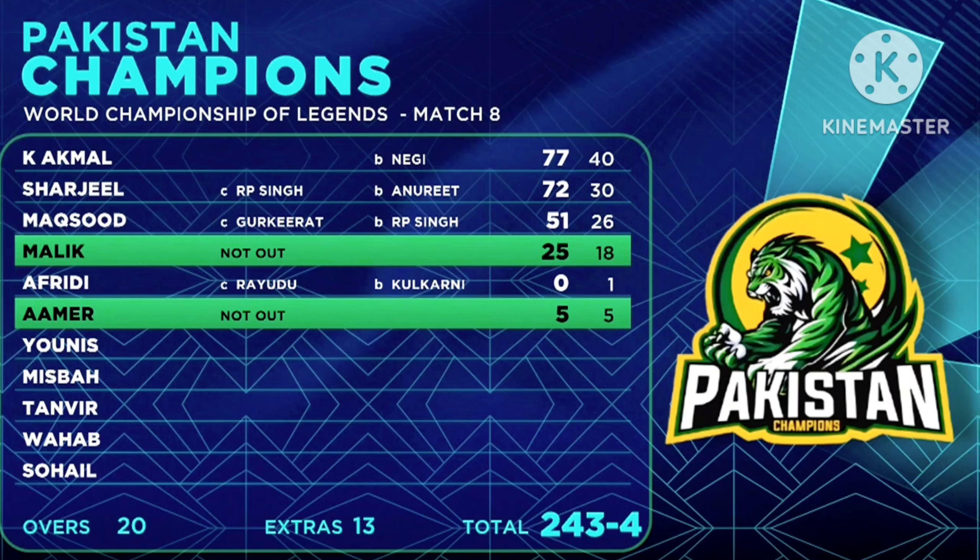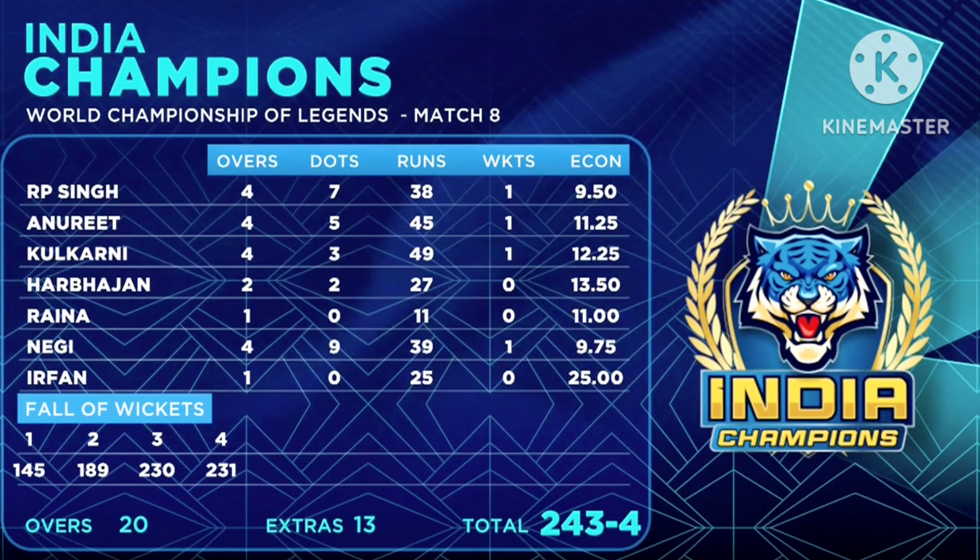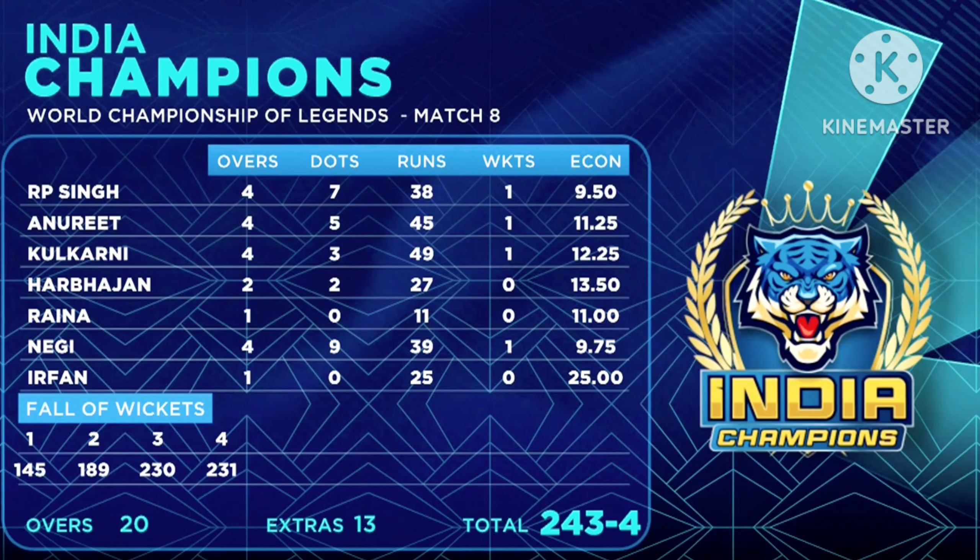Sharjil — 72 from 30. Maksud getting quick time 51 from 26 deliveries. Troy Monek at 25 from 18 deliveries. Seven bowlers used. R.P. Singh I thought did a good job with the new ball at the back end — one for 38. Amrit Singh was a little bit expensive, as was Kulkarni. Only two for Baji — four for 27. Pawan Negi — yes, he went for just on the tens but got a big wicket.